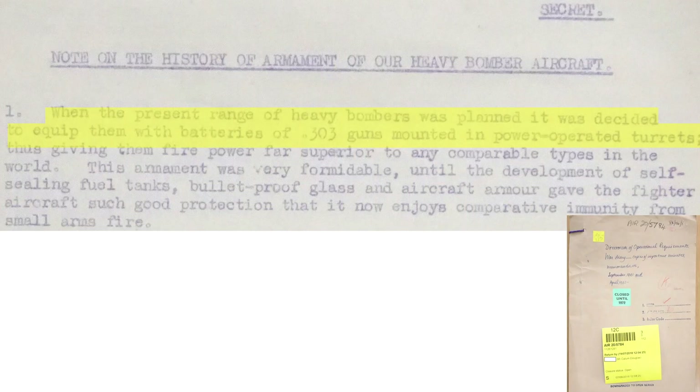At the start of the war, RAF bombers were equipped with .303 gun-powered turrets which were the best bomber armaments in the world. This was countered by German fighters adopting self-sealing fuel tanks, bullet-resistant windscreens, and armor, which rendered them relatively immune from the .303 small arms fire.